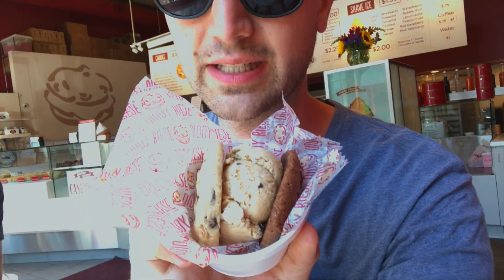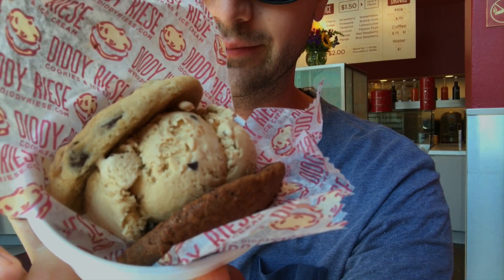We stopped at this place called Diddy Reese. You can get ice cream sandwich cookies. I got a chocolate chip walnut and chocolate chocolate chip, and then you pick the ice cream that goes in between — I got espresso chip. Yum yum.